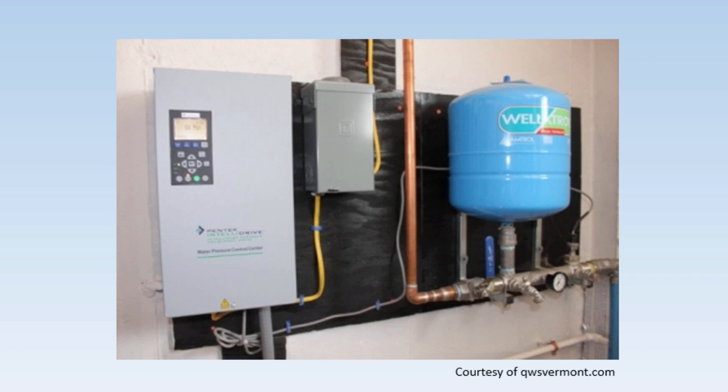These pumps are a good solution, as long as the well has the capacity to provide a high volume of water. They aren't recommended for a low yielding well that can't sustain a flow rate that meets the high demand for the system.